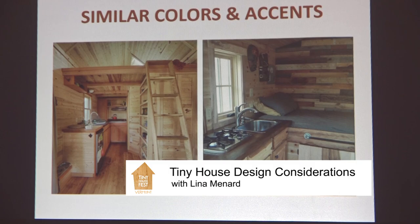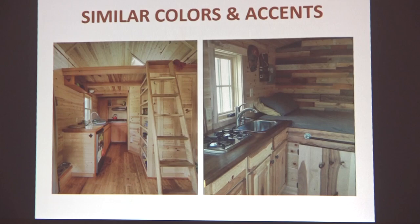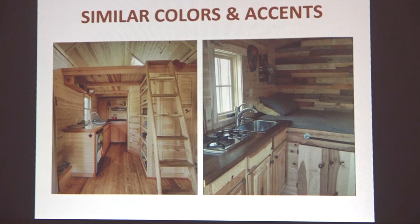We can also play with similar versus accent colors. Similar colors — like the Sweet Pea tiny house, which used the same pine board color throughout — versus a more accent-driven approach like the Craftsmanship, which is Frank Bellow's place. He played with different materials and different colors. He travels around the country as a woodworker.